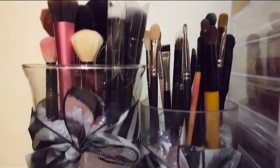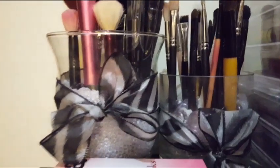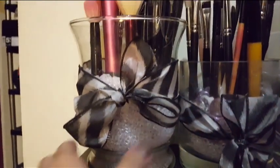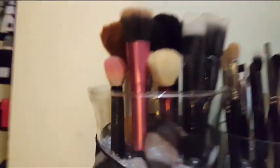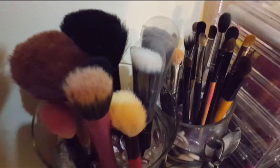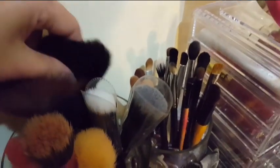Here are my makeup brushes. I made the holder myself — I bought a flower vase, a candle holder, and beads and marbles that are pink or purple, and then I bought a ribbon and tied it around the vase. Here are the face brushes I don't use a lot — I have two big fluffy face brushes and angle brushes.